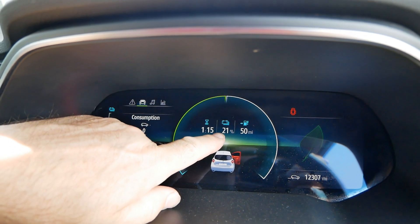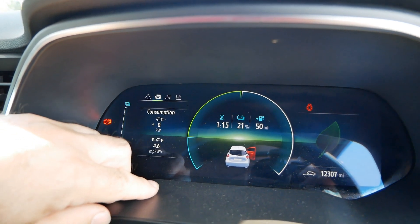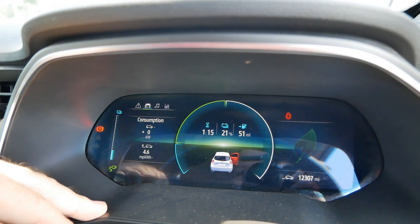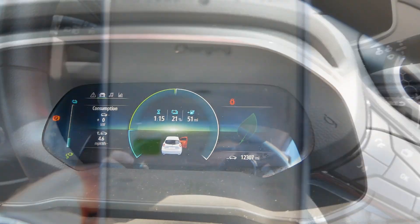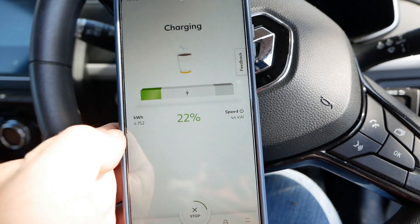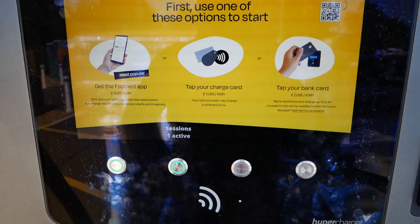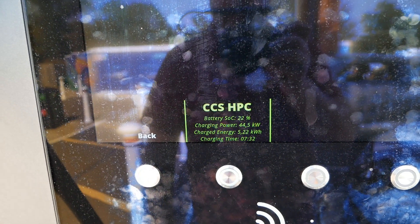The battery is now at 21%. It says estimated time is one hour fifteen — I'm assuming that's to 100%, which we won't be doing. We've got 51 miles now, but it's not telling us the actual charging speed. If I look at the app it tells us it's charging at 44 kilowatts, and if I look at the screen we can see 44 and a half kilowatts.